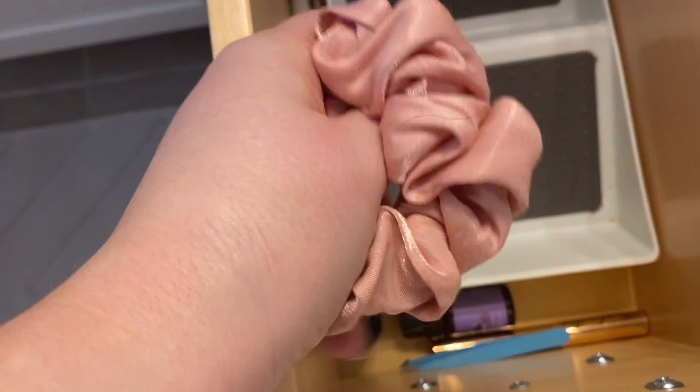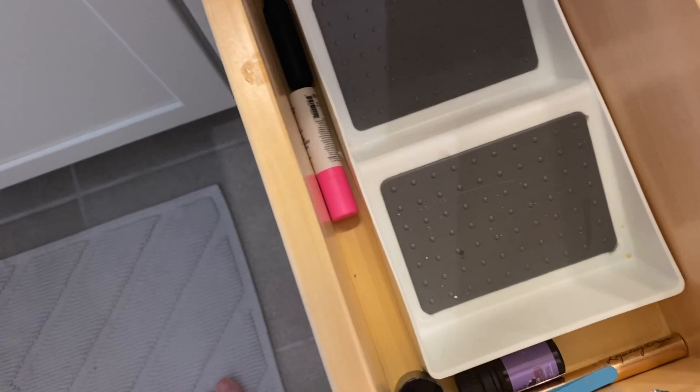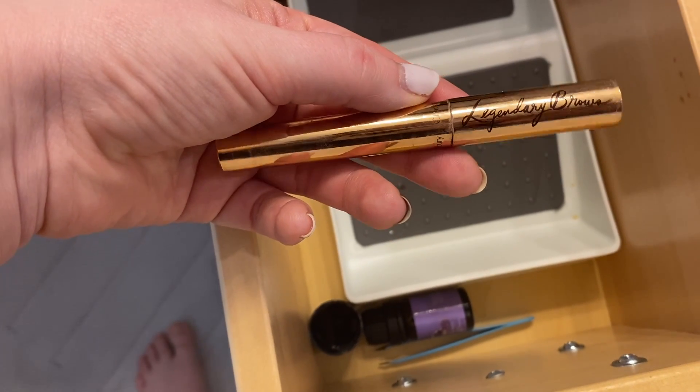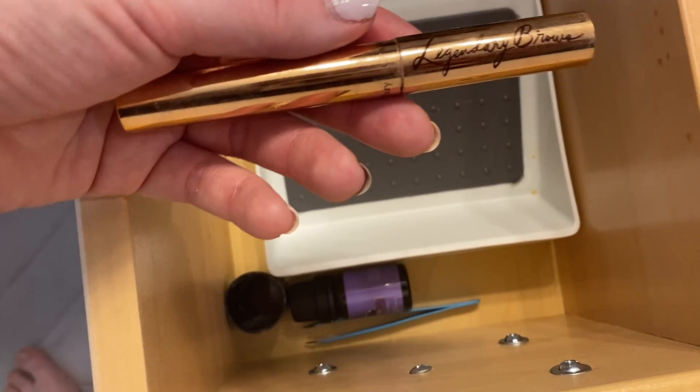I always keep a scrunchie in here just in case I don't happen to have one on my head already, which I normally do by the evening time. This is a Charlotte Tilbury Legendary Brows, so this should definitely go in my makeup drawer, but I might declutter it.